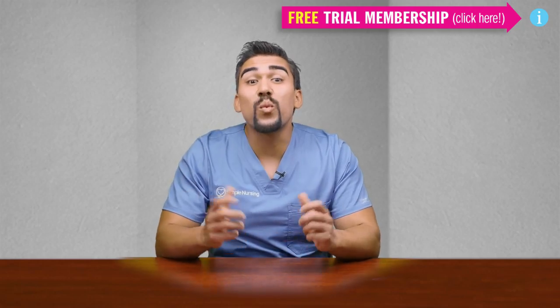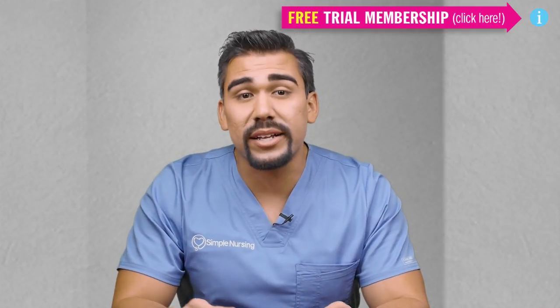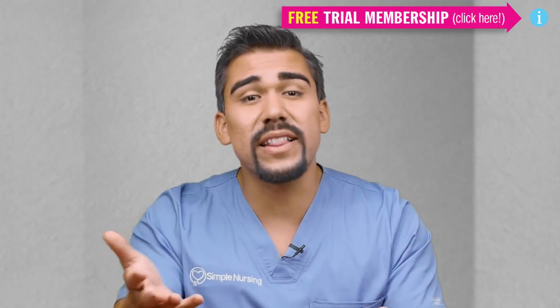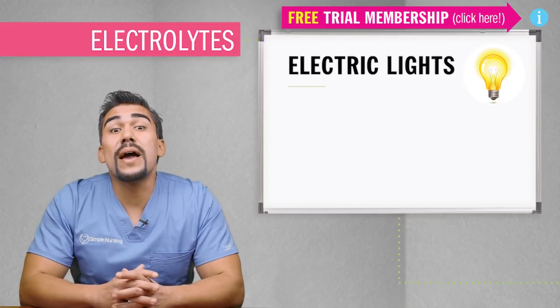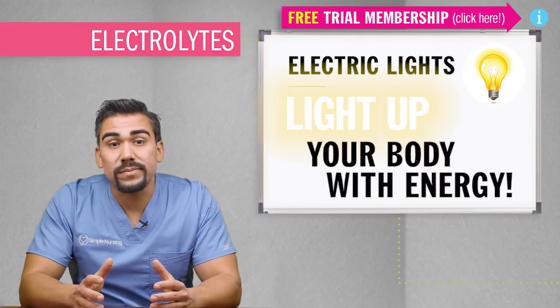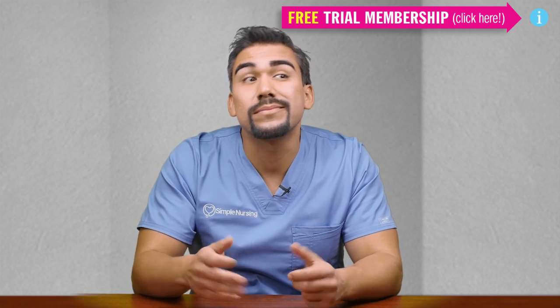Hey guys, Mike Linares here and welcome to SimpleNursing.com. Today we're talking about electrolytes, or as I like to call them, 'electric lights' — electrolytes are found in the fluids and they light up your body with electric energy. So I call them the underwater electric disco dance party of the body.